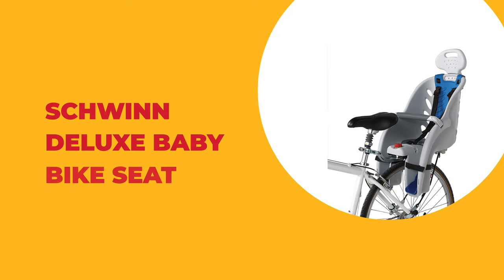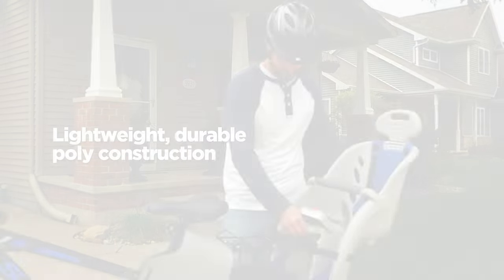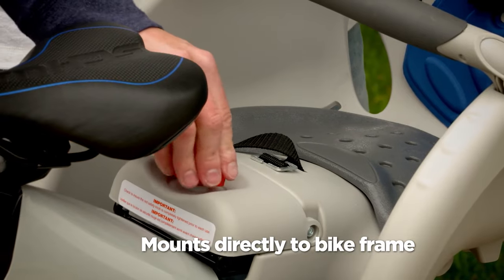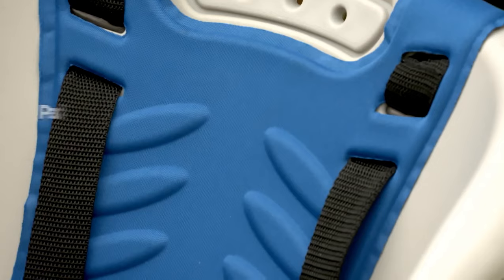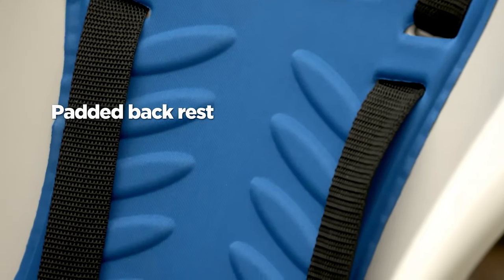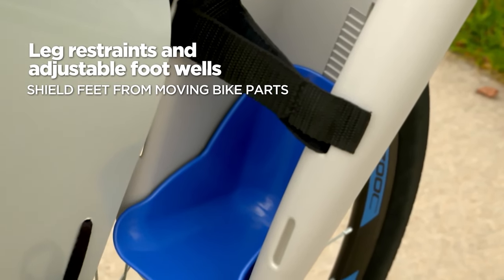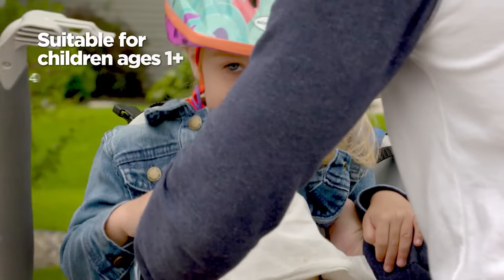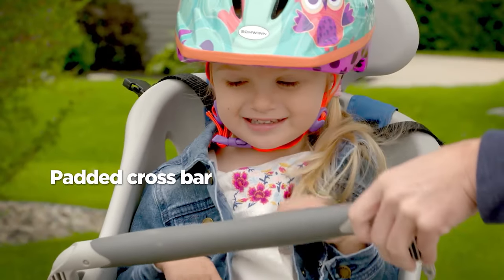Number 1: Schwinn Deluxe Baby Bike Seat. Enjoy safer family biking and bring your favorite little toddler along for every bike ride with the Deluxe Baby Bike Seat from Schwinn. This child bike seat is loaded up with safety features to keep them secure and having a blast, giggling and smiling while you enjoy casual family jaunts on the local path. This deluxe child seat is made with lightweight polypropylene construction. The frame-mounted rear bike seat is easily assembled, making getting ready for the next adventure hassle-free, and the rack is compatible with seat post diameters from 25 to 32 millimeters.